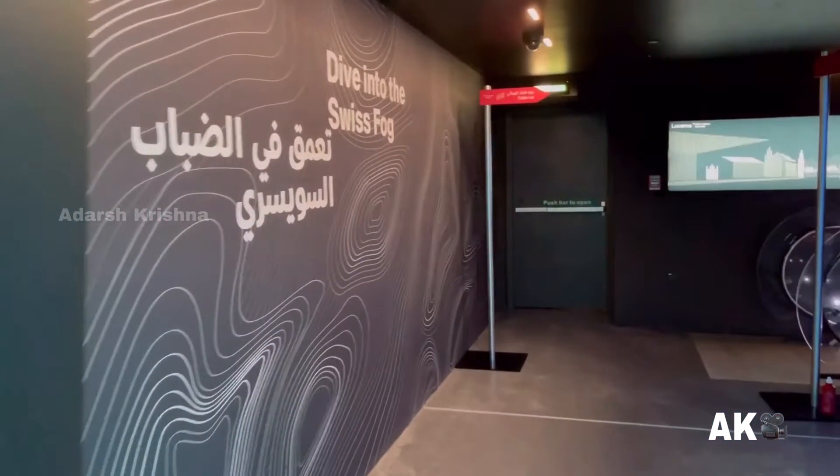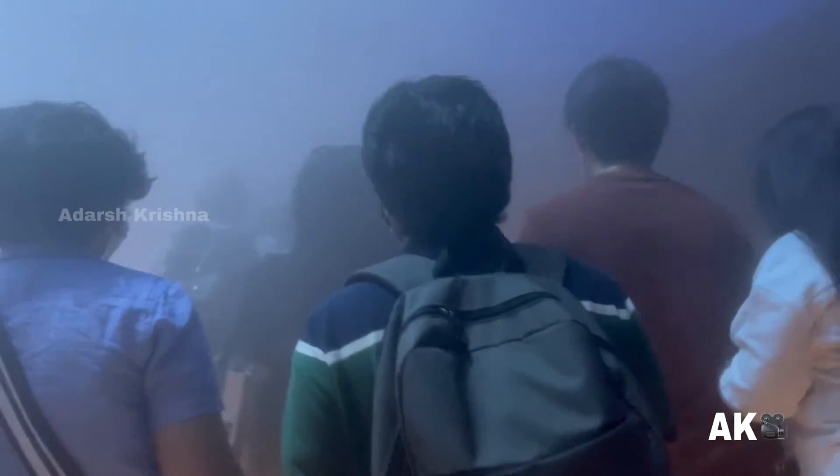Next, we will be surprised to enter a dark room where we can hike through a sea of fog to the top, where the typical sounds of the Swiss mountains will be heard. Here we can enjoy the breathtaking Swiss panorama.